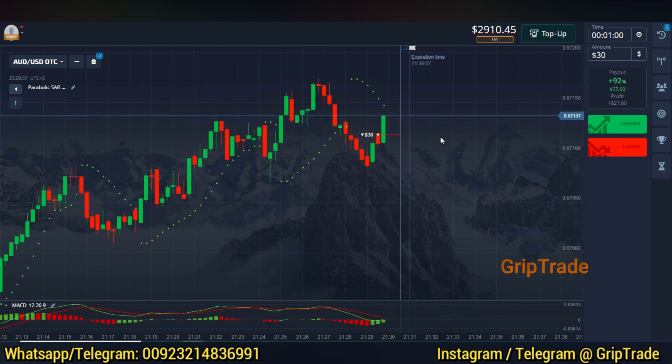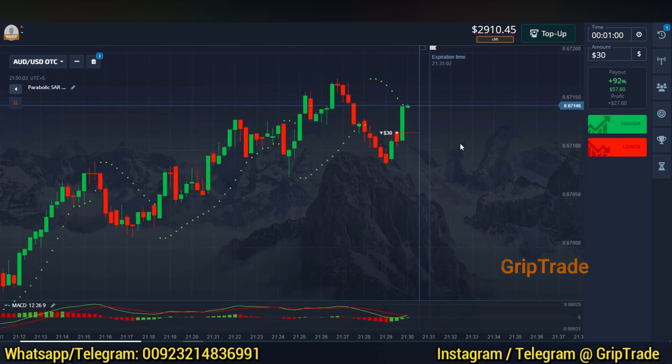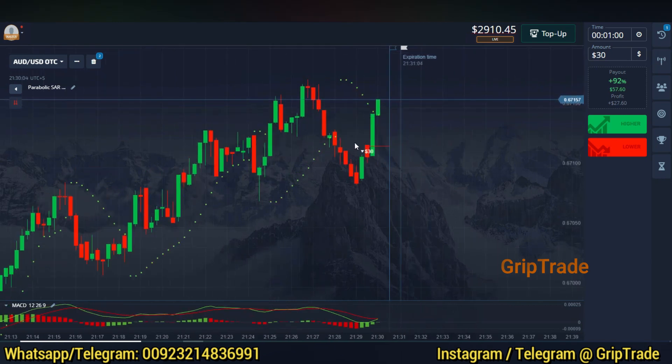Let's see if this trade executes in our favor, but it is going against us so far. So even if that happens, I'll pick another trade that helps us recover this loss and make some profits as well.